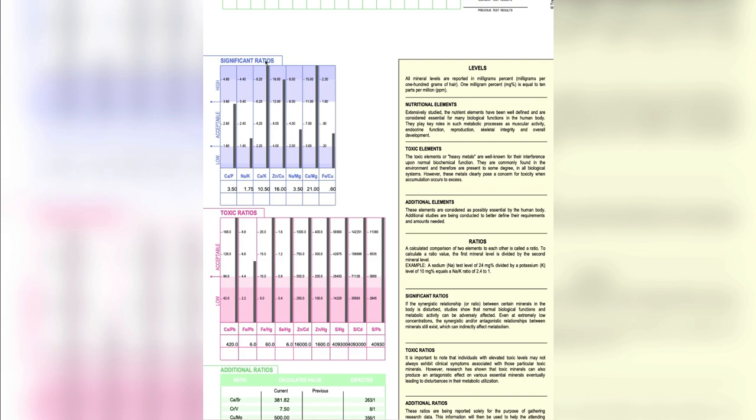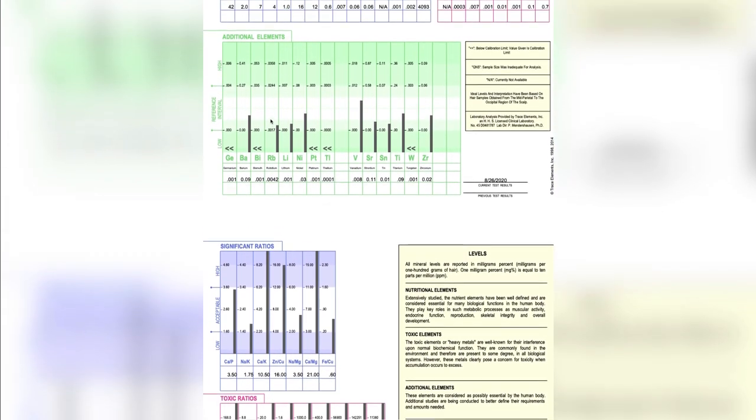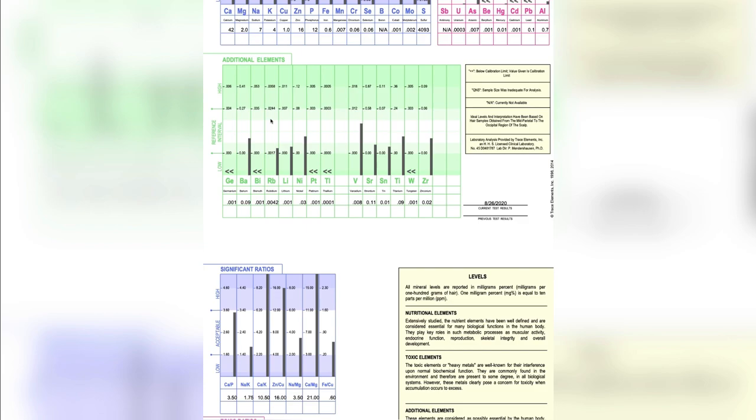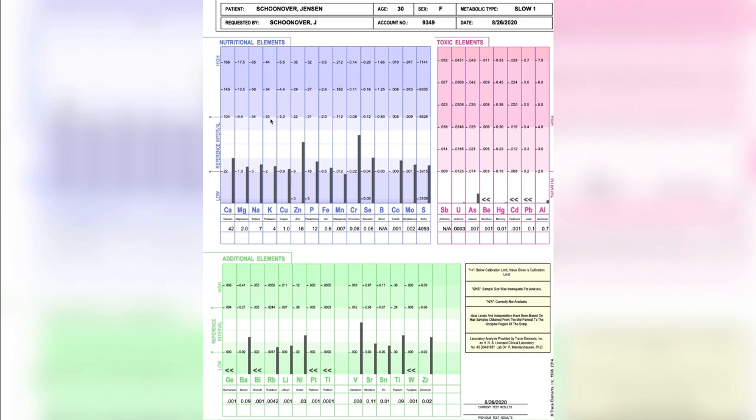What I did was I followed my hair tissue mineral analysis results for correction. I followed the nutritional plan based on my results, and I was able to completely fix my thyroid problems.